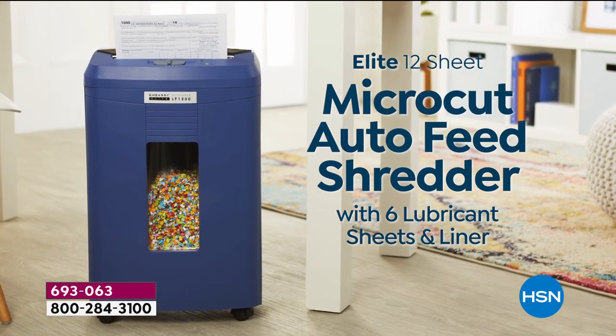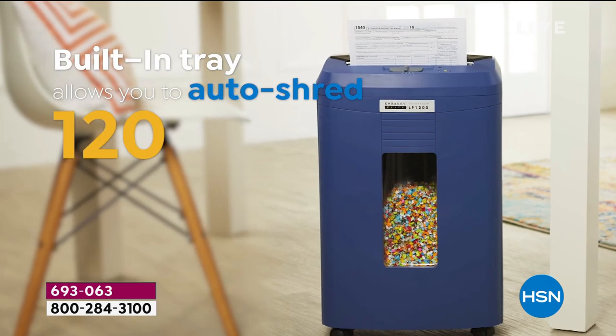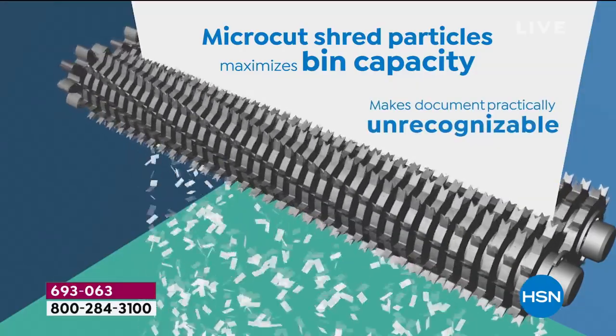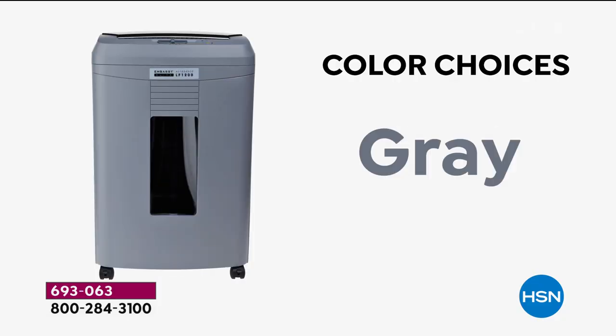A quarter of all shredders worldwide — one out of four — are made by Embassy. We are thrilled to have one of their most advanced and powerful units back in stock. We actually sold out of this when we launched, and that's when I bought mine a couple of months ago.